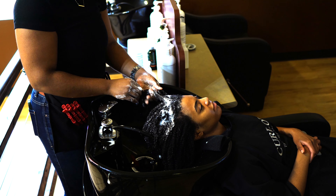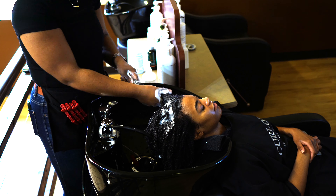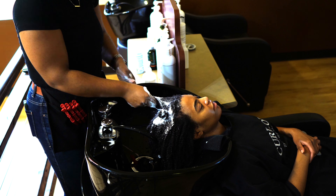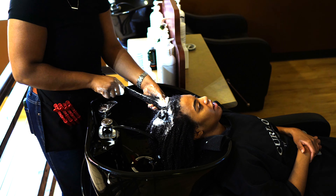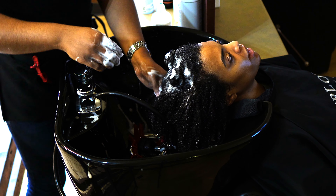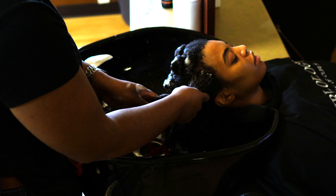Hey there! This video is part two from when I went to see Brianna at Prestige Hair Studios back in early November. If you haven't seen part one yet, it's going to be the whole shampoo process along with the consultation — you're going to want to watch that. We have great conversation, and I shared a lot of that in that video. In this video, she's just conditioning my hair and we're starting to get those questions answered.